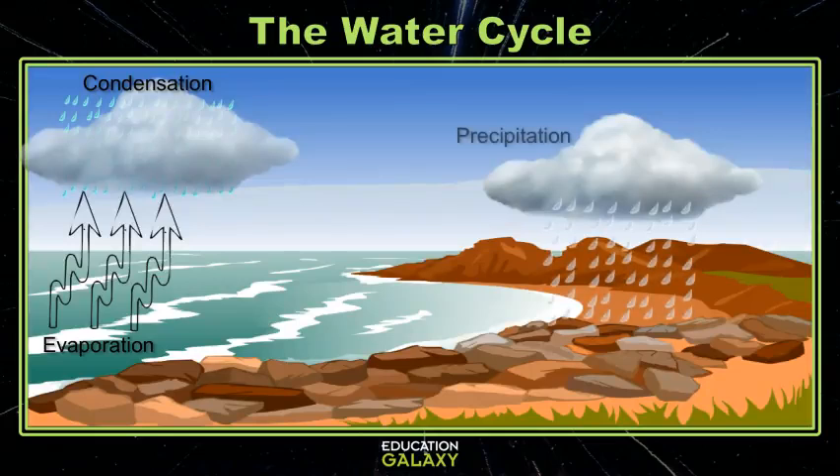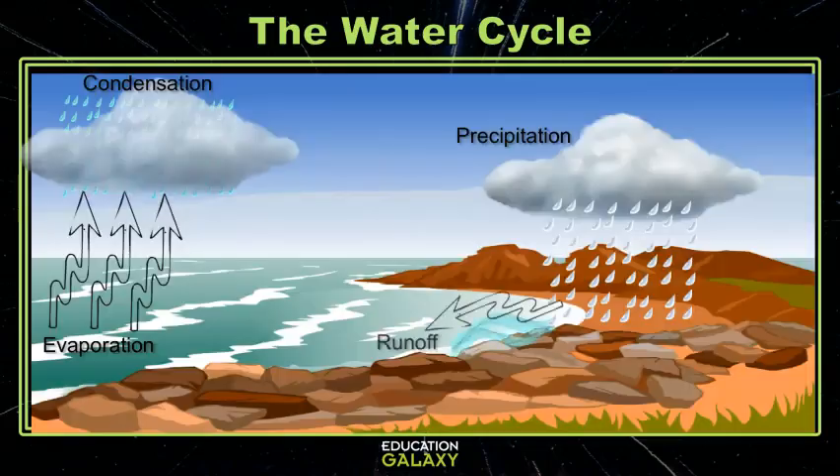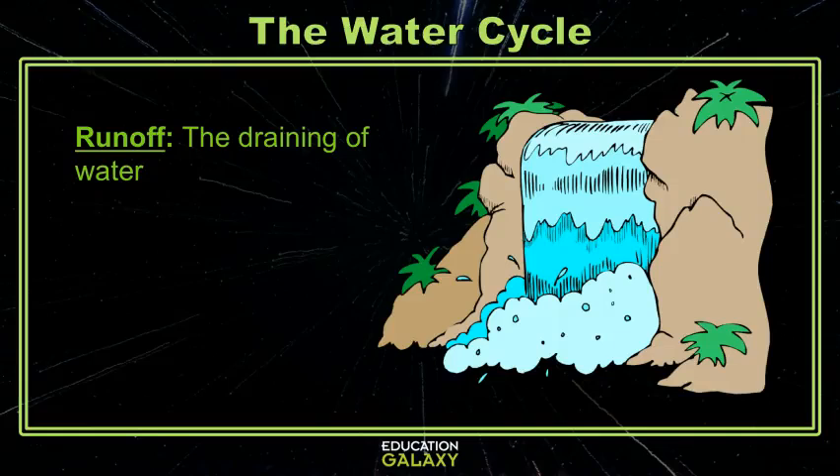The water comes back down to earth through precipitation. Precipitation is just water falling back to earth, like rain. From there, the water moves downhill and becomes runoff. It heads towards creeks that head towards streams and then to rivers, which head back to the ocean.